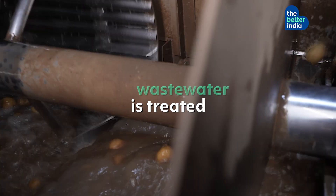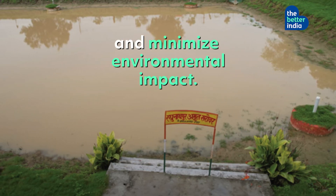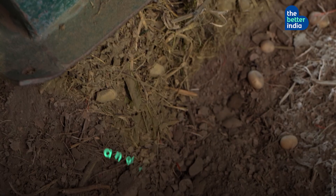In their potato flake plant, waste water is treated at effluent treatment plants (ETPs) to safely reuse it and minimize environmental impact. Meanwhile, organic waste — including potato peels and pulp — is used as animal fodder and for compost.